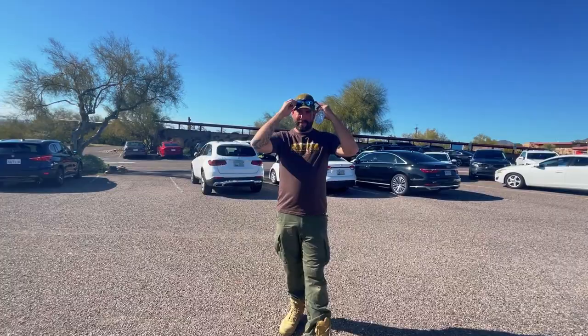Mr. Van Man, where are we at today? I think it's called Taliesin House. Frank Lloyd Wright House — and he did actually live here for a period of time here in Arizona.